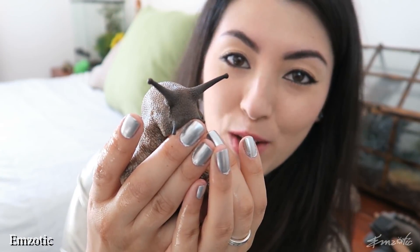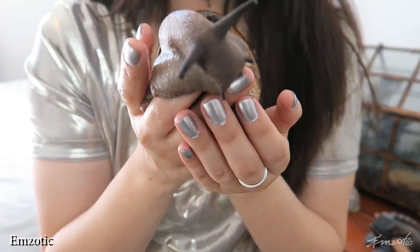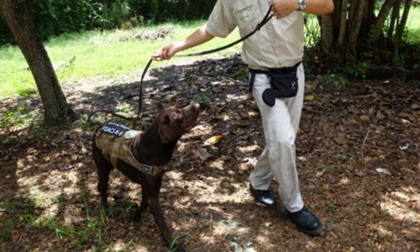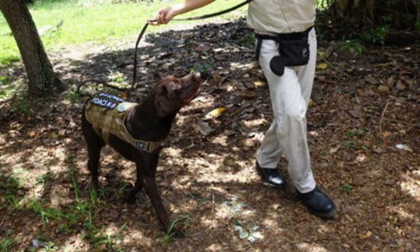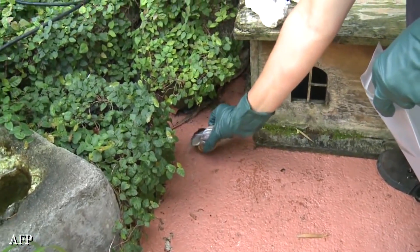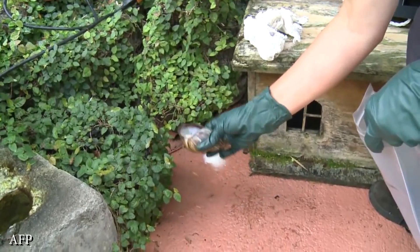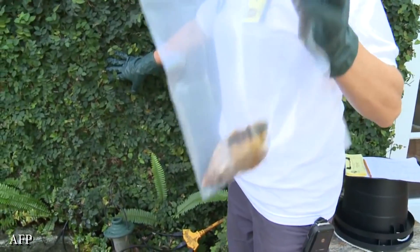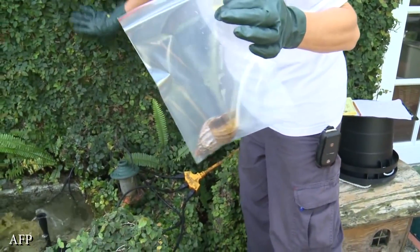These snails are prolific eaters and can adapt and invade the habitats of many species, including humans' agricultural lands. They will eat calcium-rich building materials off houses to build their own shells. When they digest rat feces, their mucus may contain rat lungworm, which can cause meningitis in humans. To fight this invasion, dogs have been trained to sniff out the invasive snails and state officials gathered and tracked them. The public was warned to report any sighting. The costs of controlling these snails is astronomical — the US has already spent millions and millions of dollars to keep these invaders under control.